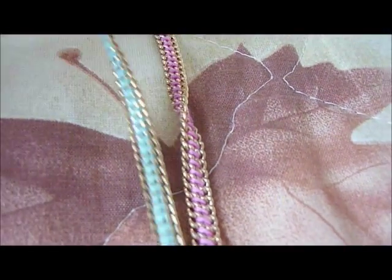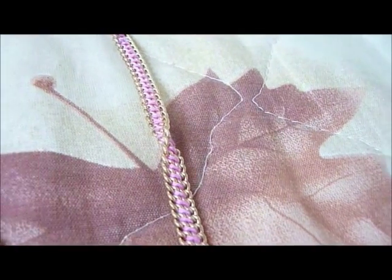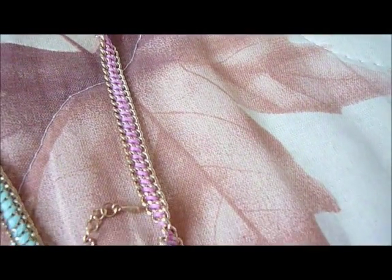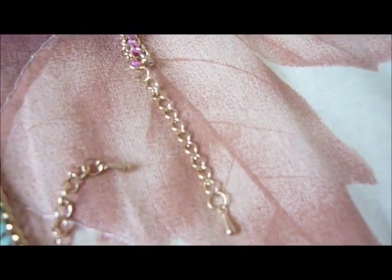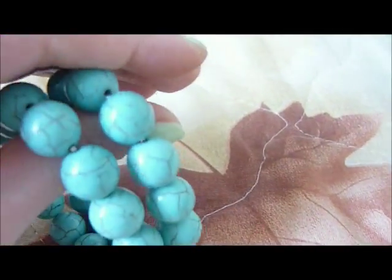Here I have two more bracelets that are just some chains with threading in between — one is with mint green thread and the other is with light pink thread. I also have two more bracelets that I actually made myself — I just got the beads and made two bracelets with them. I think this is natural turquoise.